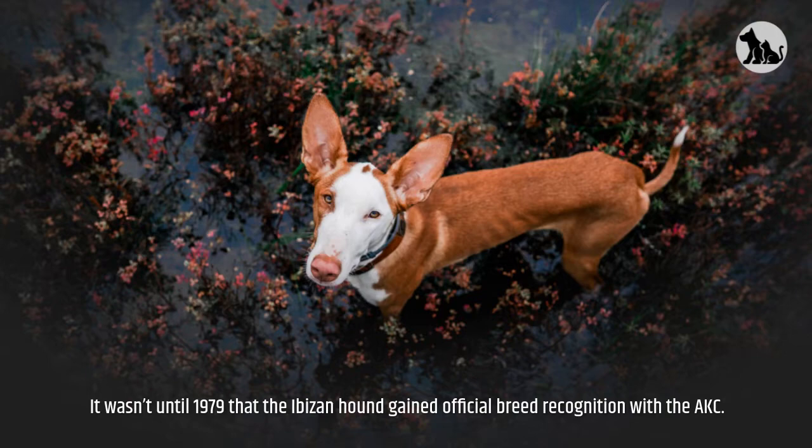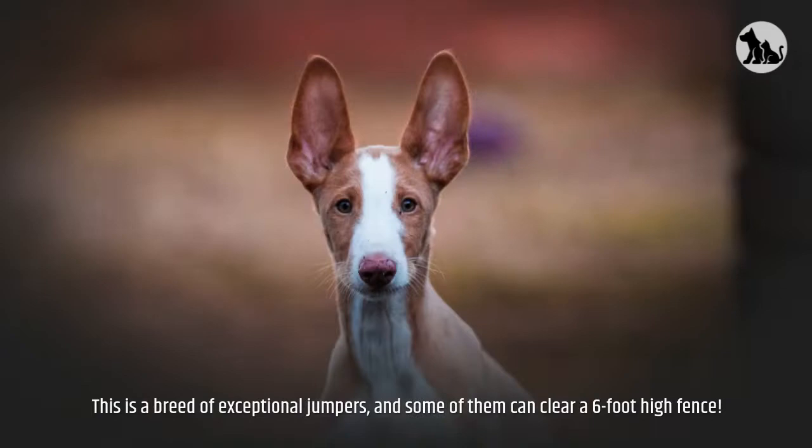Let's have a look at the pros. This is a breed of exceptional jumpers, and some of them can clear a six-foot-high fence.